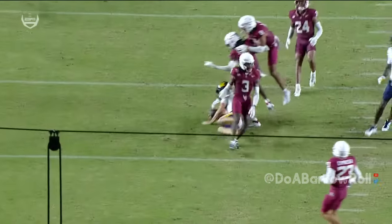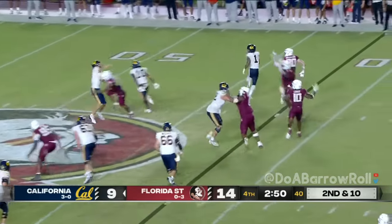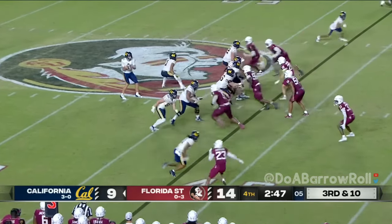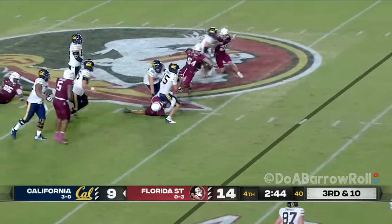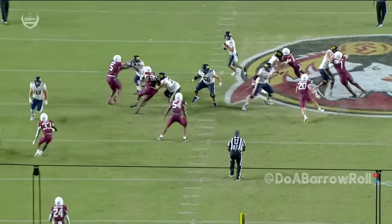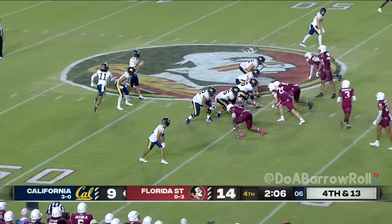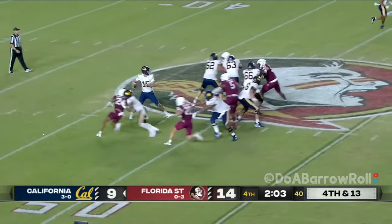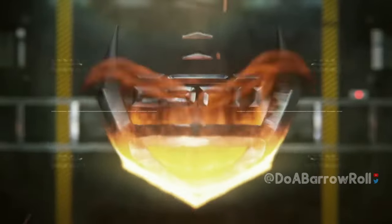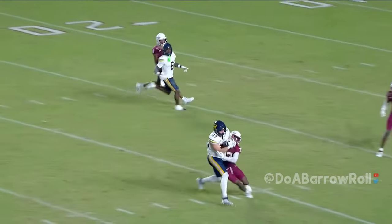Cal going for the road win in Tallahassee in their first game as members of the ACC. Mendoza throws it away. Pressure off the edge — Mendoza sacked at the 45. That's the pressure you talk about from that front four. Marvin Jones Jr. on the edge winning on the inside. Anderson went in motion — pass caught right at the line of scrimmage. Fourth and 13 with three timeouts remaining.